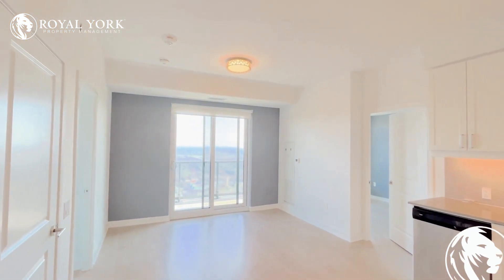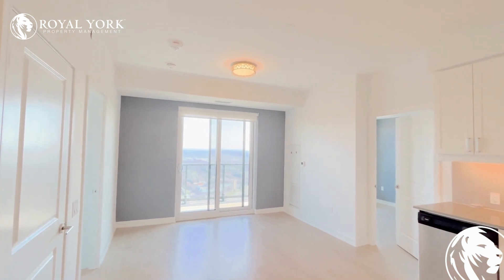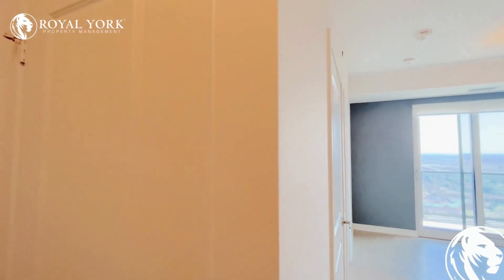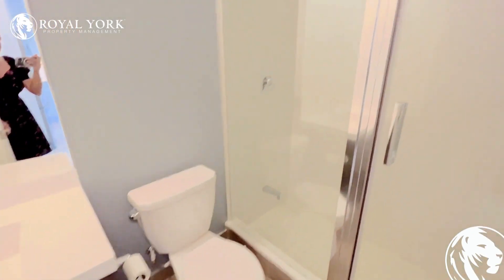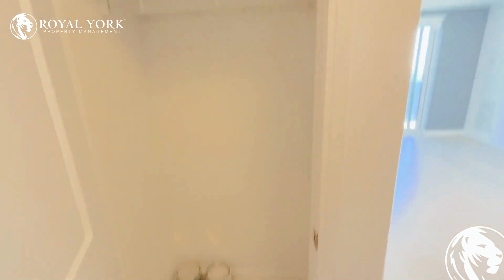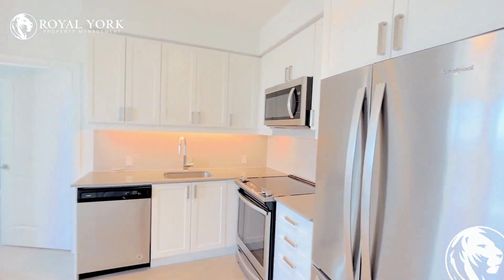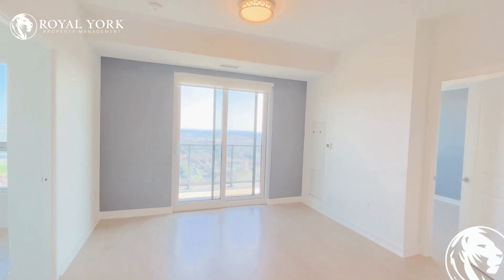Hello and welcome to this beautiful property located at 8 Nahani Way, Mississauga, listed by Royal York Property Management. The unit number is 2922, it's a two-bedroom apartment. As you enter, there's a three-piece bathroom, a regular closet, and a beautiful fully upgraded kitchen with all stainless steel appliances.